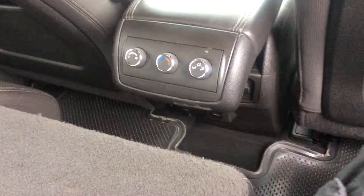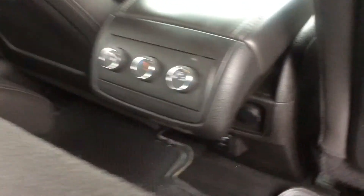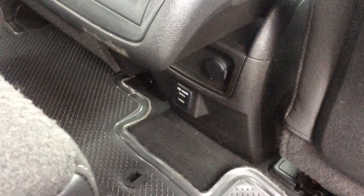The interior on this Acadia is very nice and clean. We have air conditioning controls, and underneath here we have USB ports and a 12-volt power outlet. We also have third row seating, which is very nice and comfy, with cup holders to your left and right. In the back here we also have power windows.